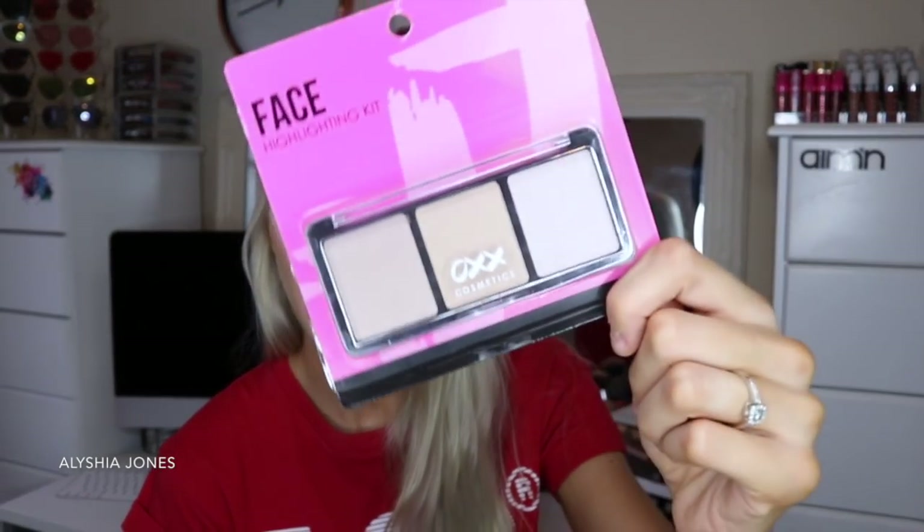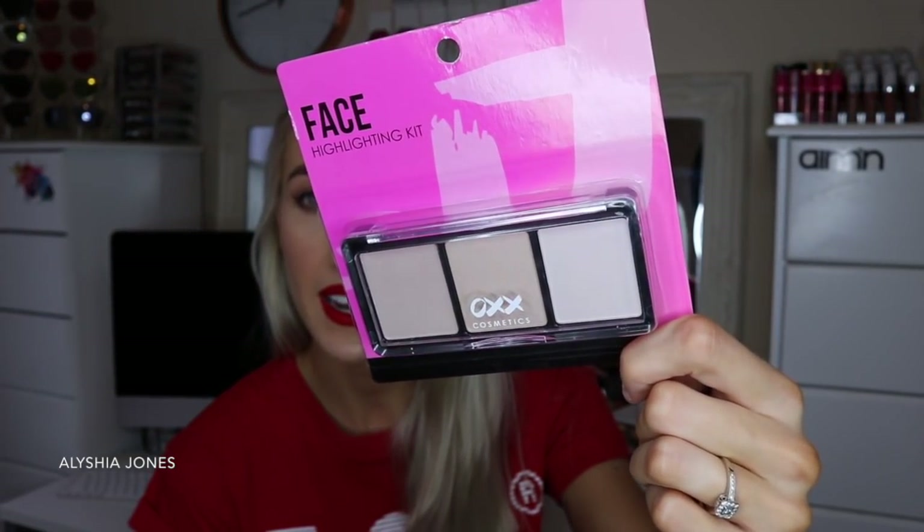I also got the face highlighting kit. This comes with three highlighter shades and I'm pretty sure this was on sale for $2.50. Like, $2.50 for a highlighting kit — who could go wrong? So if you're running out of highlighter, this looks pretty good and the ingredients look like what's in every other highlighter that I own. So what can be the difference?